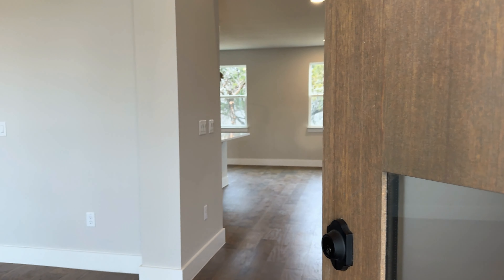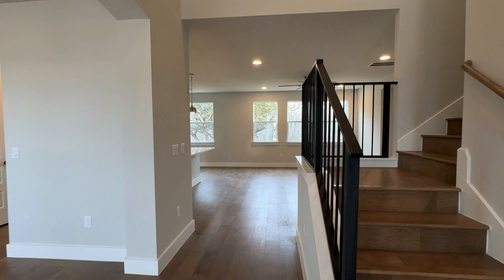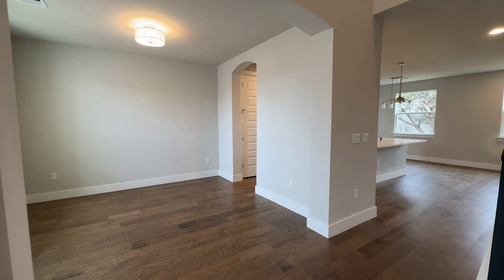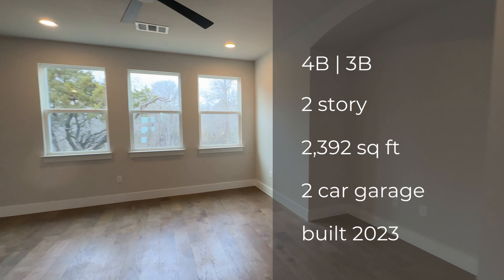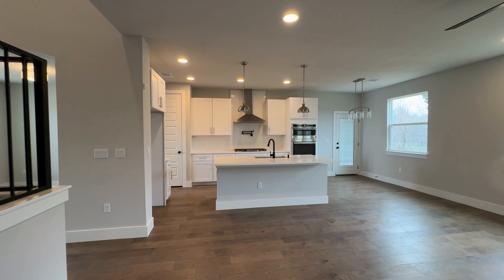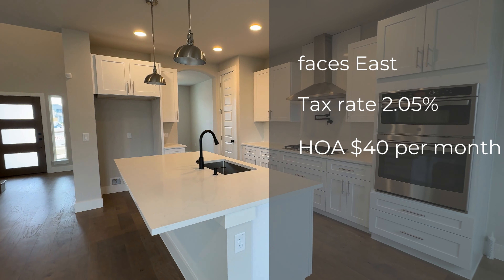Welcome to Pflugerville, Texas. We are in the neighborhood of Upper End, which is a newer developed neighborhood. Walking into the front door, here's your view. So let's go over the stats: this is a four bedroom, three bath home, two stories, offering 2,392 square feet, a two-car garage. It was built in 2023 — a brand new home, no one's ever lived here. The home faces east, and I'll get to the lot size in a minute.